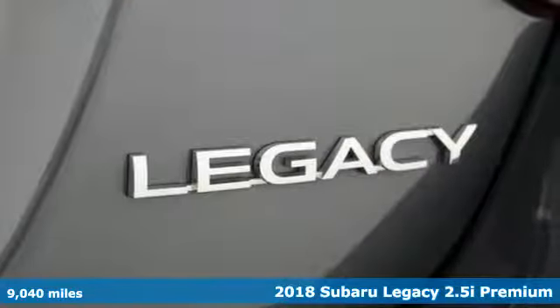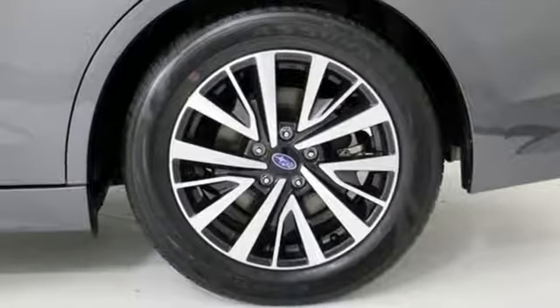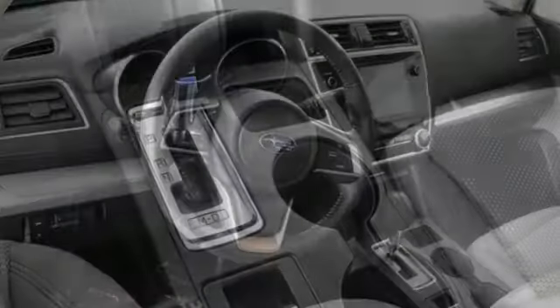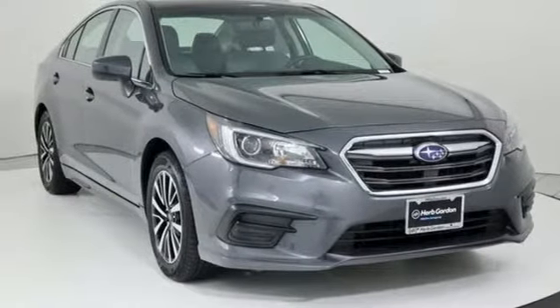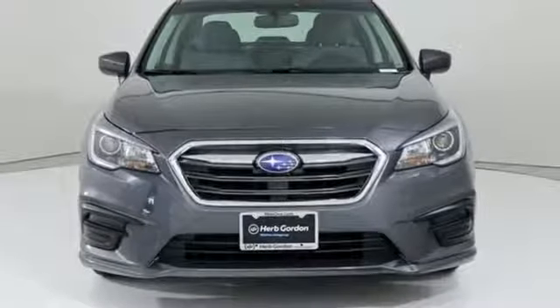It comes with all the amenities you need: Bluetooth wireless audio streaming, power heated mirrors, dual zone climate control, Apple CarPlay, Android Auto, front heated bucket seats, H4 engine, active grille shutters, gas pressurized shocks, and continuously variable automatic transmission. Take it for a test drive today.